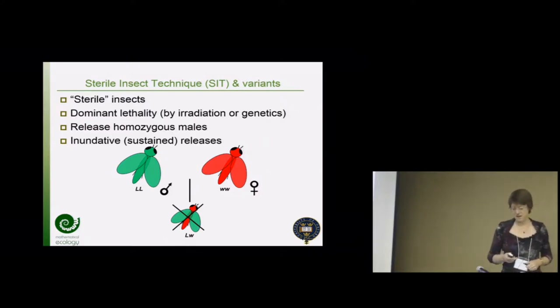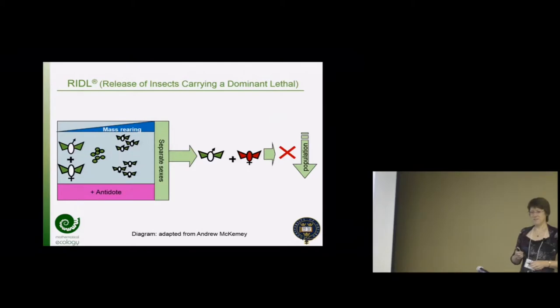You may have spotted a flaw in that description - how are you going to breed and release large numbers of males if they've got dominant lethals? The genetics have some clever stuff in: a fluorescent marker, and importantly a switch - it's repressible. The way this works in practice is they can be reared in the presence of an antidote, a dietary antidote that stops the lethal doing its job, switches it off. It's based on the Tet-off system, so they can mass-rear large numbers of these insects.